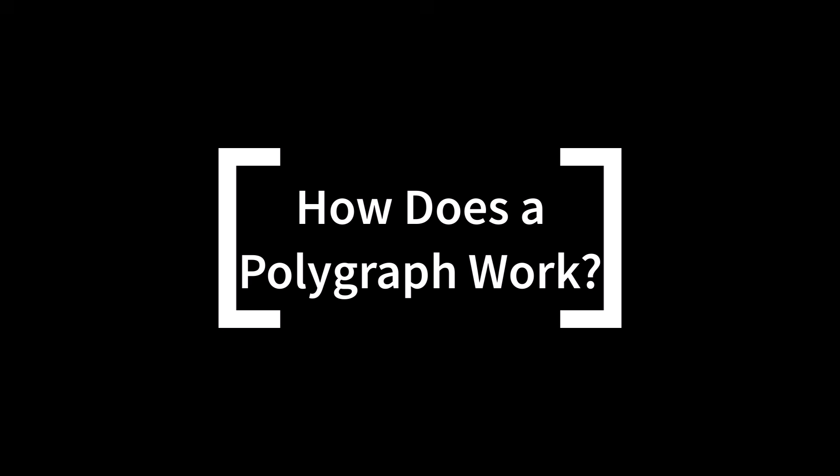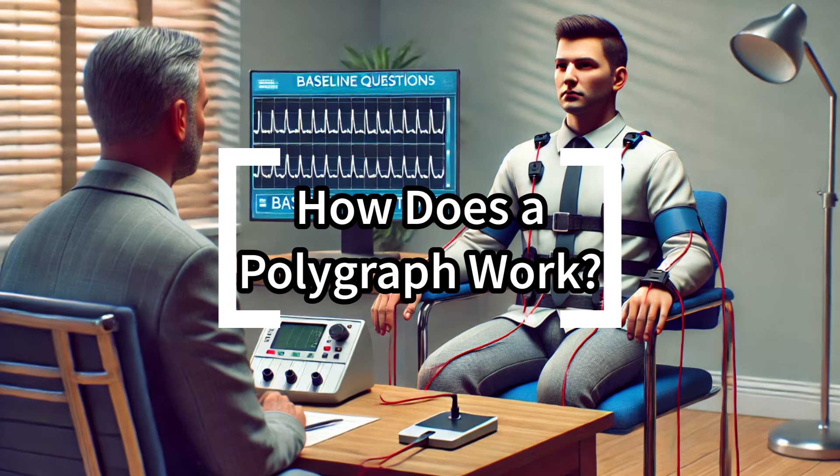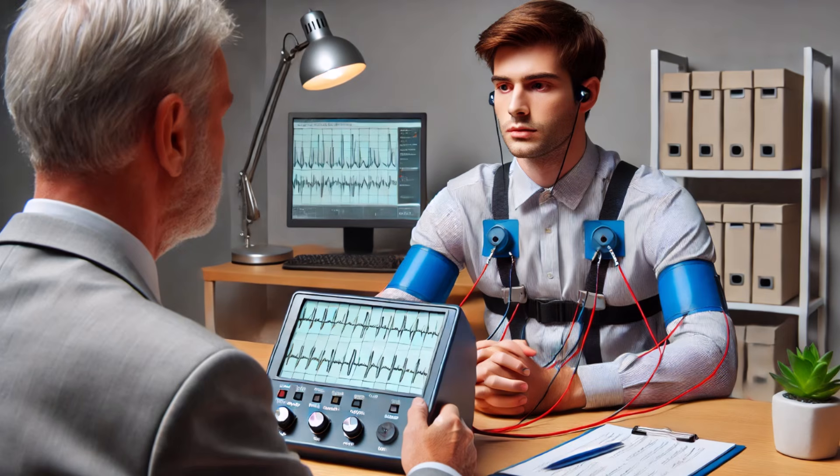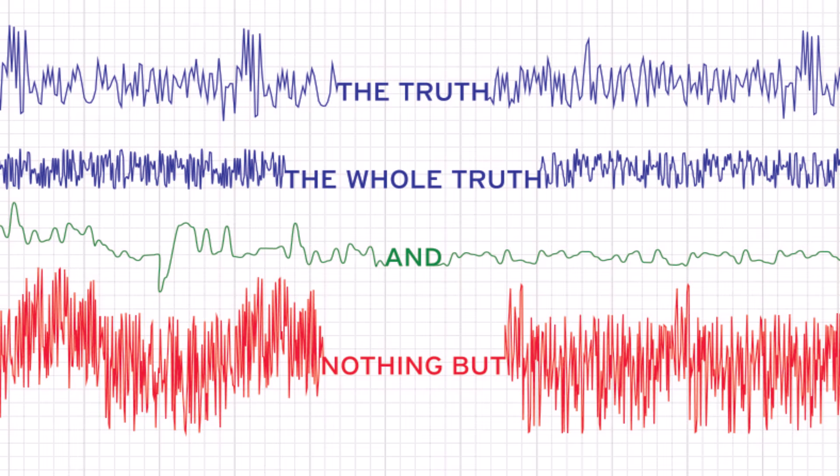So how does a polygraph work? The examiner starts with simple baseline questions like 'Is your name John?' or 'Are you sitting in a chair?' to establish what your normal physiological responses look like. Then they ask relevant questions related to the test's purpose and watch for changes in your responses. It is crucial to understand that polygraphs do not detect lies — they only detect changes in physical reactions, which can be caused by factors like nervousness or stress that aren't exclusive to deception.